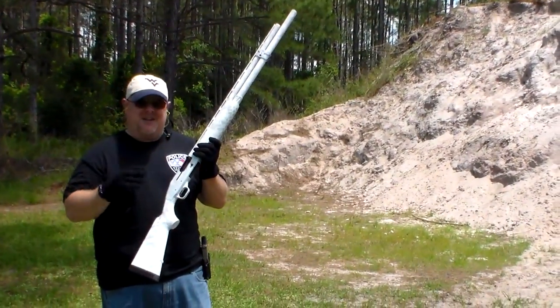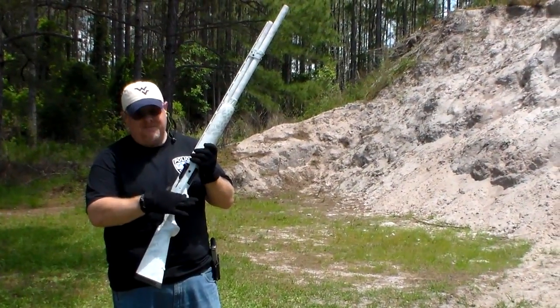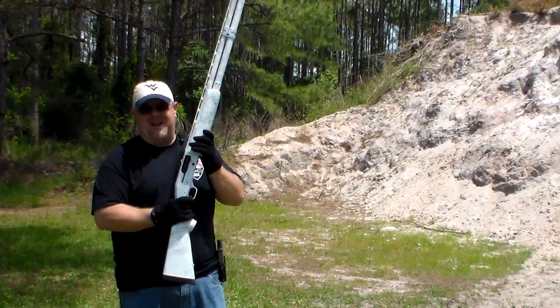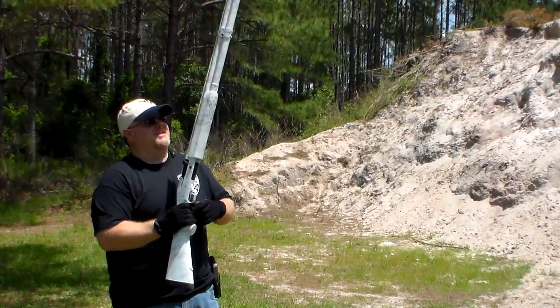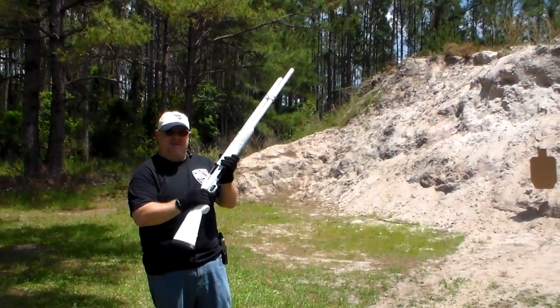This does not technically have an enlarged trigger guard, but you can see I have gloves on and there's plenty of room in there. Even with their standard Mossberg trigger guard, you still got plenty of room for glove fingers. So just hold on a second, I'm going to put some lead down range and see how this thing shoots.